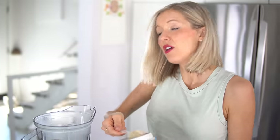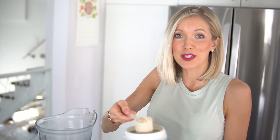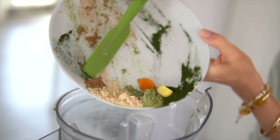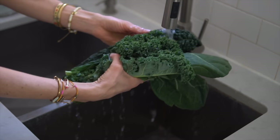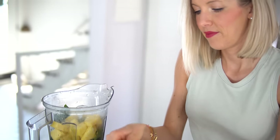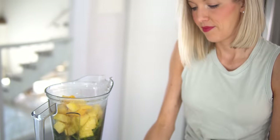We're going to add our water into the blender first, then add in our Sun Warrior Vanilla Warrior Blend. All superfoods and protein powders will be linked below in the description, along with our Vitamix blender and the recipe. Next we add in our superfoods and seeds. I went ahead and rinsed our greens — if this is too much to start with, you can always use less greens, but we like to pack them full. Then our fresh cut pineapple, frozen mango, frozen bananas, and our green apple.